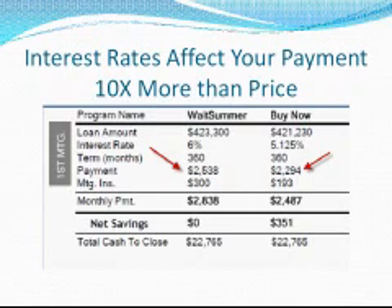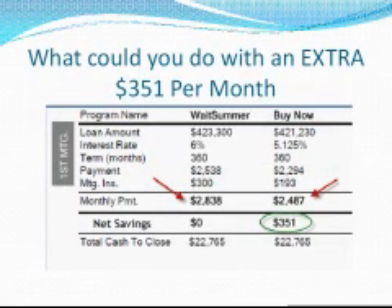In addition to the upfront mortgage insurance increase, the monthly mortgage insurance premium is going up as well. As you can see, on a purchase under the current guidelines, we save $107 per month on mortgage insurance alone. All in, we save $351 per month by purchasing now as opposed to waiting until summer on this $429,000 home.